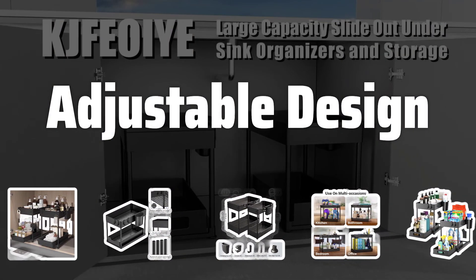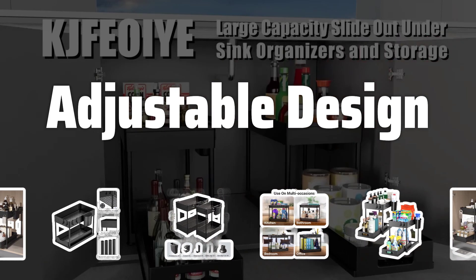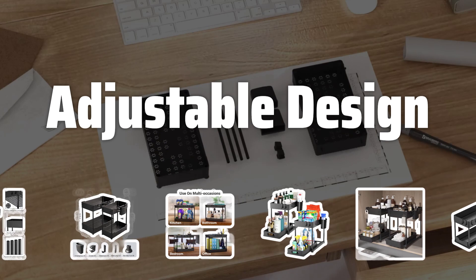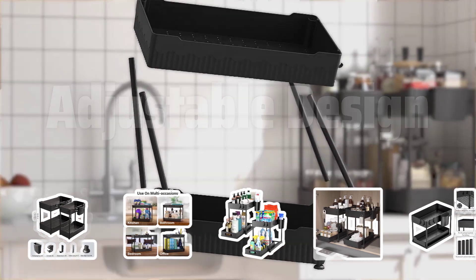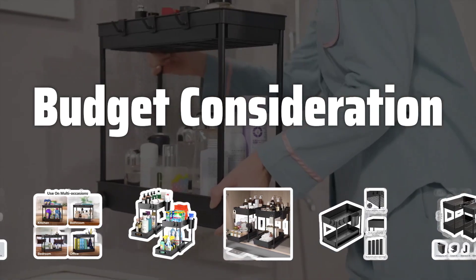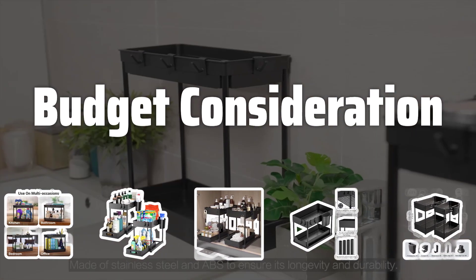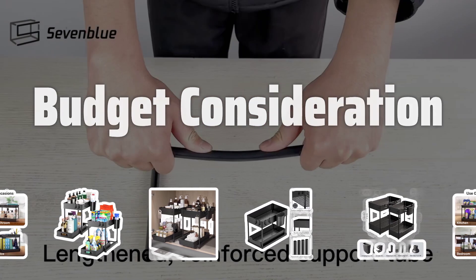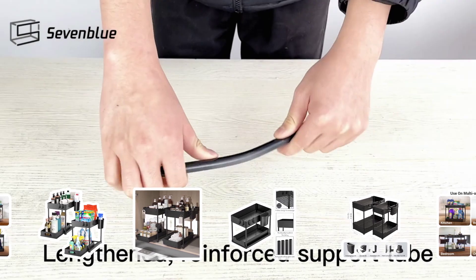Adjustable Design. Opt for adjustable organizers that can be customized to fit your storage needs. Look for shelves that can be repositioned and dividers that can be added or removed for flexibility. Budget Consideration. Set a budget before shopping for under-sink organizers. Balance affordability with quality, considering factors like material, features, and overall value for your investment.